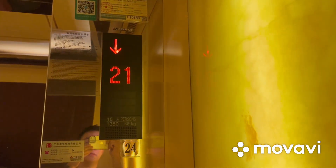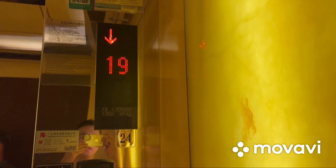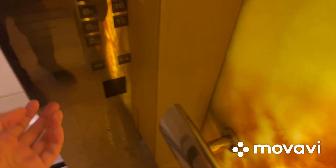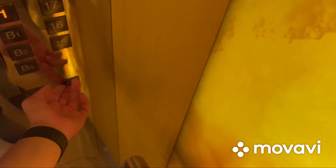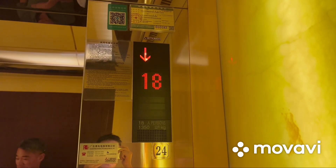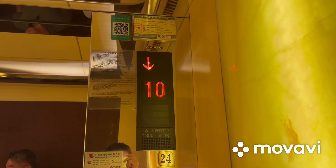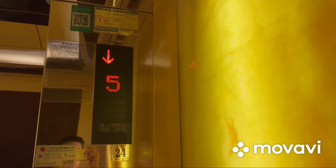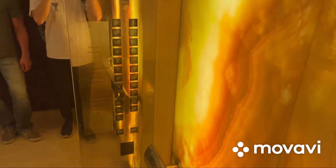Going down to 1 — watch the indicator. Stopping on 19. Here we are at 1, and these are the fixtures. That's it.